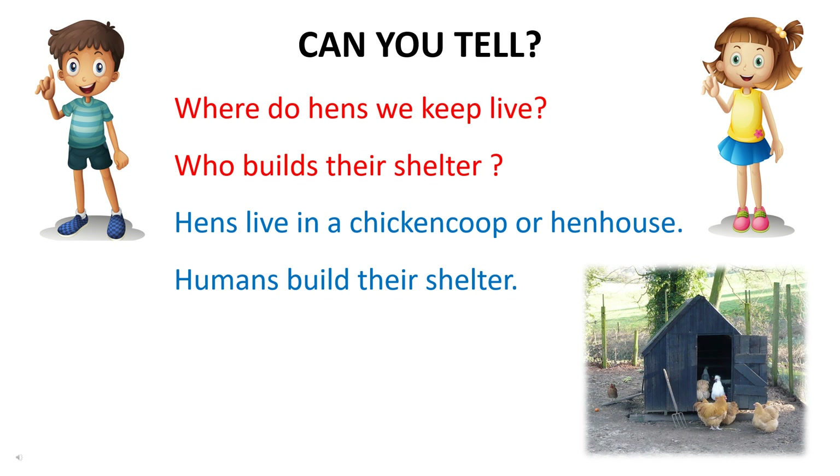Where do hens live, and who builds their shelter? Hens live in a chicken coop or hen house. Humans build their shelter.